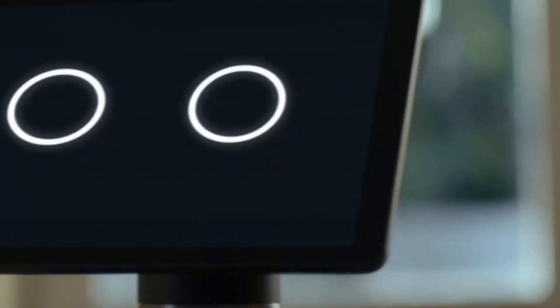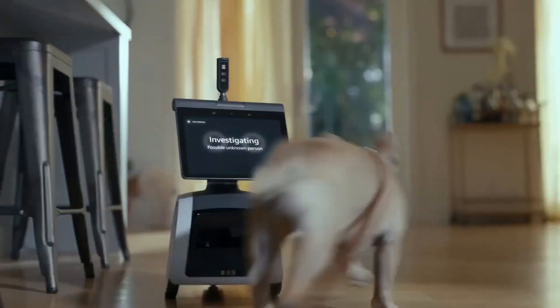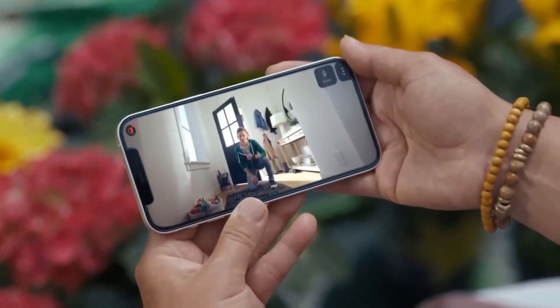While it's currently available on an invite-only basis and comes with a hefty price tag, Astro's potential to enhance home automation is undeniable.